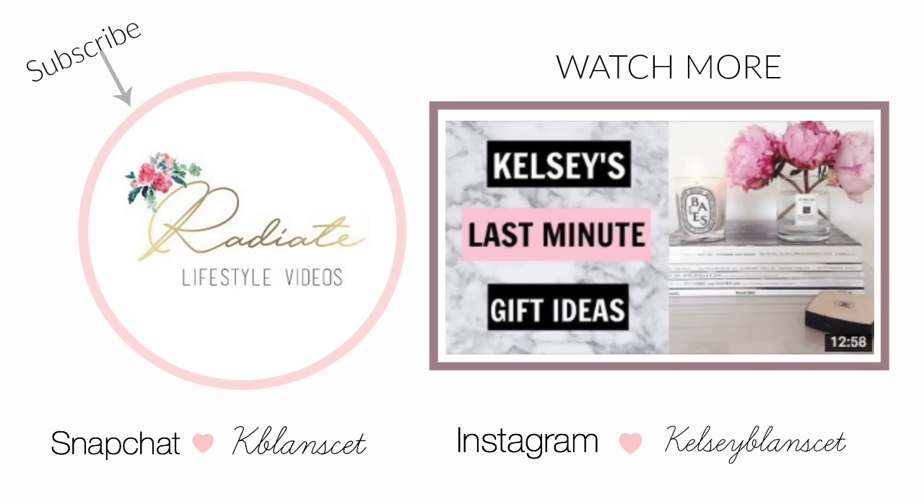That aisle right before you check out at HomeGoods is not my friend — they always suck me in. I saw this and thought it was so cute. It's a set of body scrub and bath salts in my favorite mint blue color, and I love taking baths so I figured I will use this. I think it'll look really cute in a bathroom sitting out or in your bathtub, and this was $7.99. I really did not need this but it caught my eye.